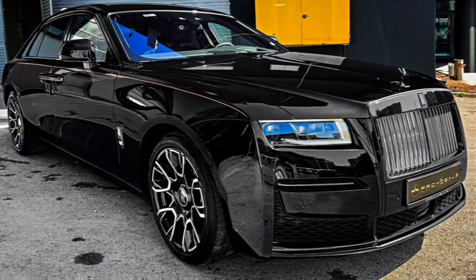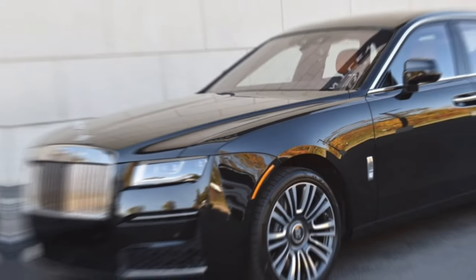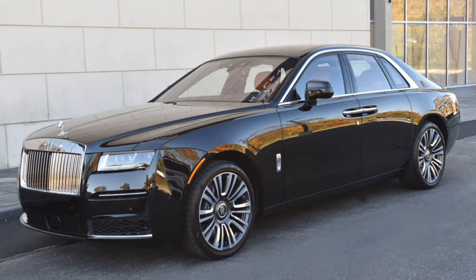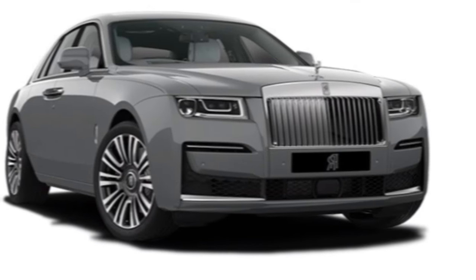Thank you for joining us on this exploration of the magnificent 2024 Rolls-Royce Ghost. If you're looking for the ultimate expression of automotive luxury, then the Ghost should be at the top of your list. Don't forget to like and subscribe for more exciting car reviews. Until next time, happy driving!